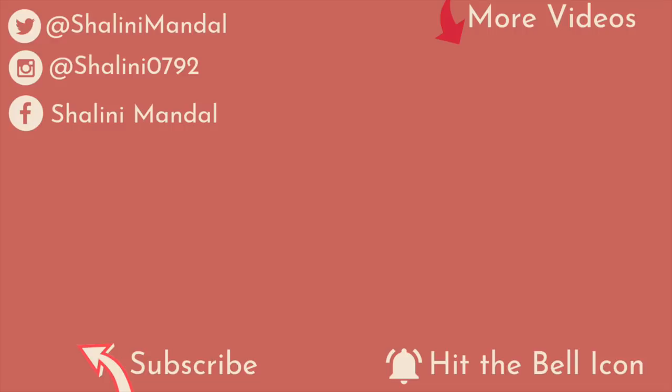This is it for today's video. I really hope you enjoyed watching this. If you want to see more relatable content on my channel, make sure you subscribe, hit the bell icon, like, comment and share this video with your friends and family. I'll see you next time. Bye!